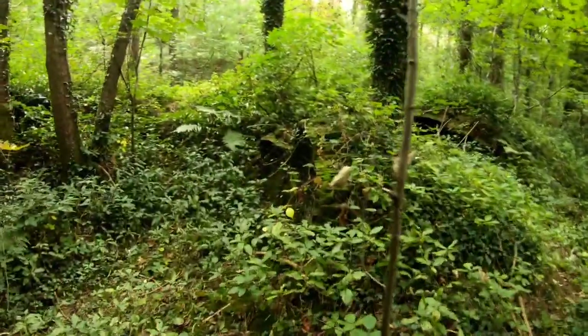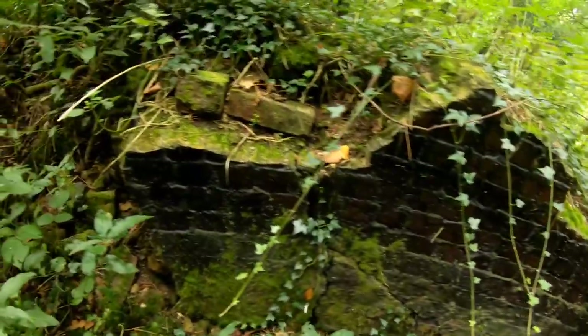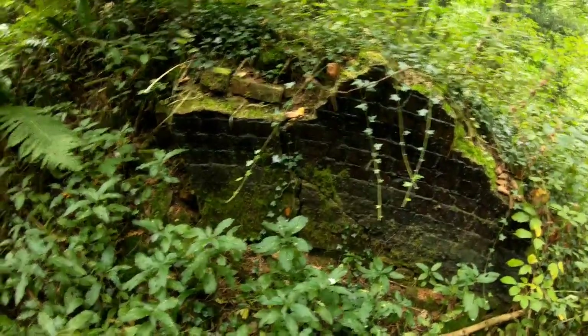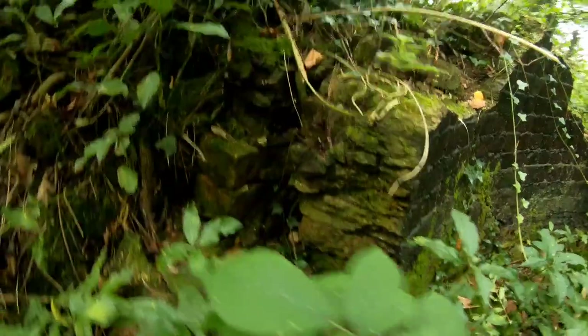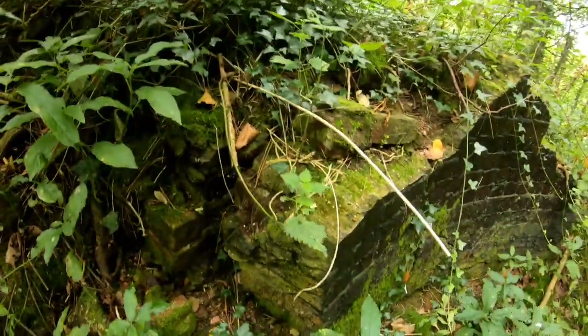Here's a much clearer example - same sort of thing but a bit bigger. It's covered in spider's webs. We can see the layers of bricks there - there's a gap between the bricks. Fascinating.